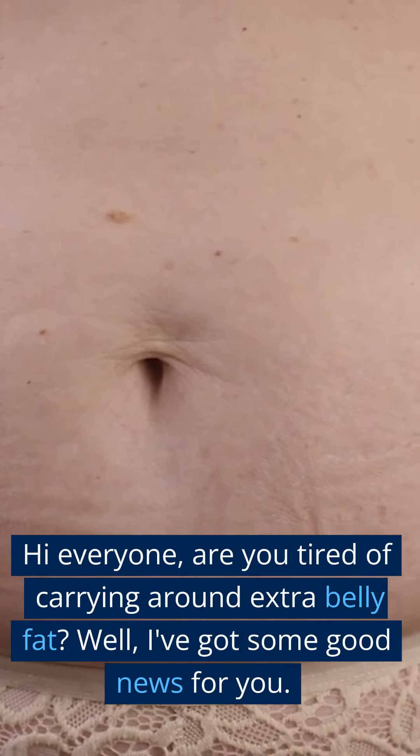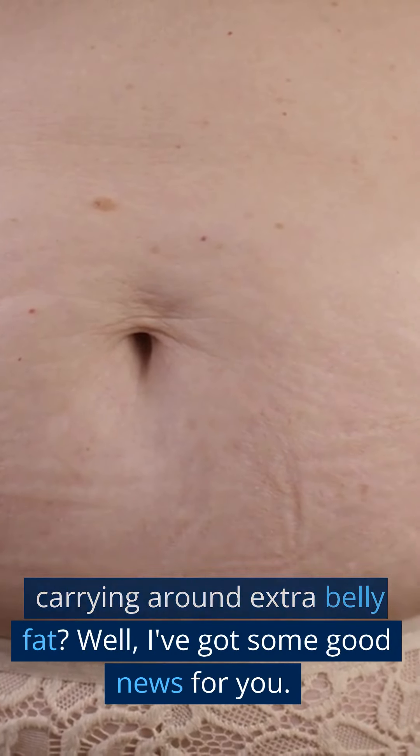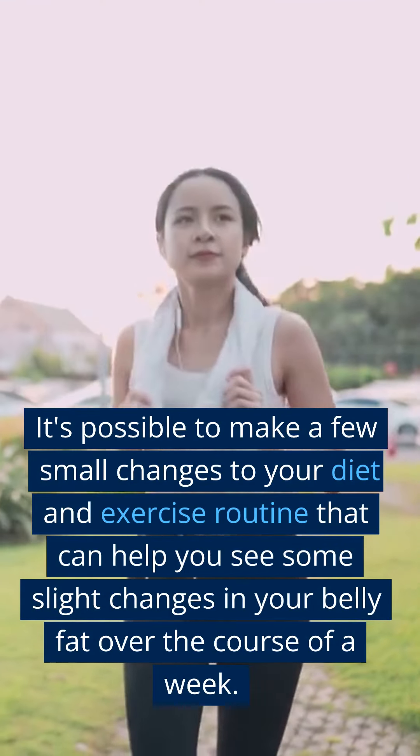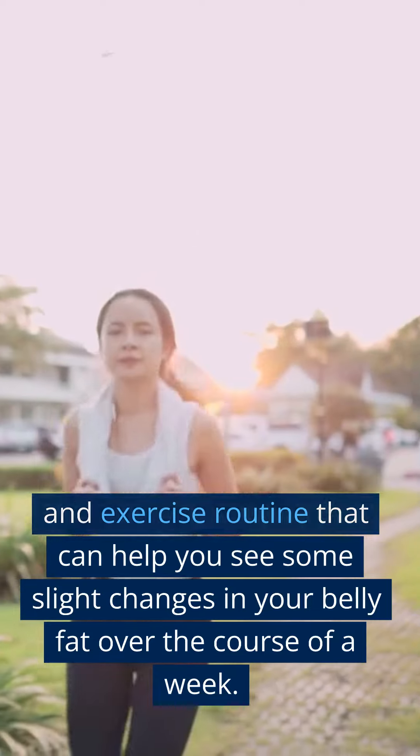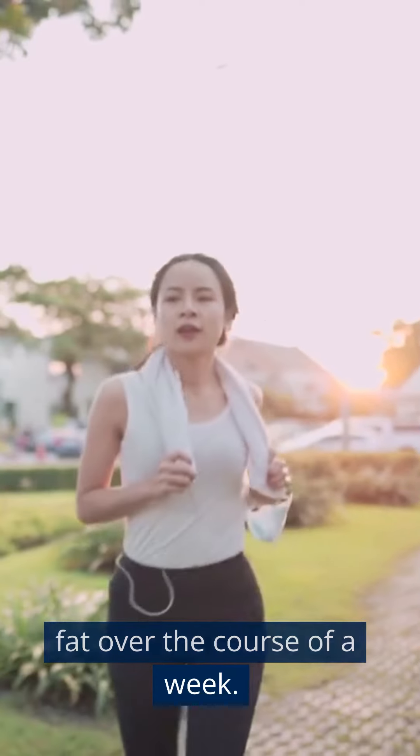Hi everyone, are you tired of carrying around extra belly fat? Well, I've got some good news for you. It's possible to make a few small changes to your diet and exercise routine that can help you see some slight changes in your belly fat over the course of a week.